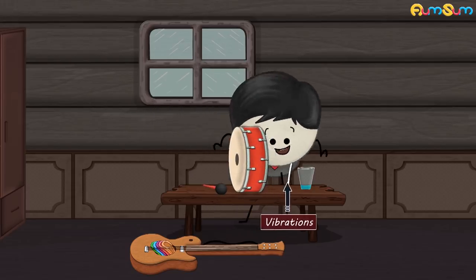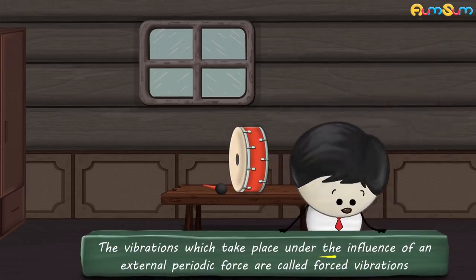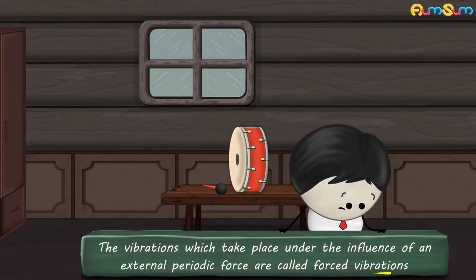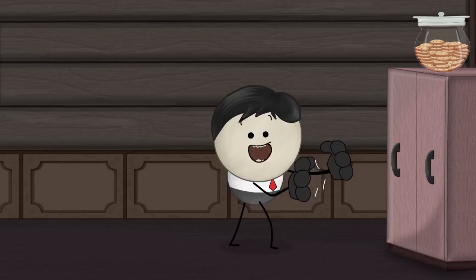Sometimes, these vibrations influence other objects to vibrate. The vibrations which take place under the influence of an external periodic force are called forced vibrations. So, whenever I see delicious food, my stomach starts to vibrate — is this a type of forced vibration? Please concentrate.